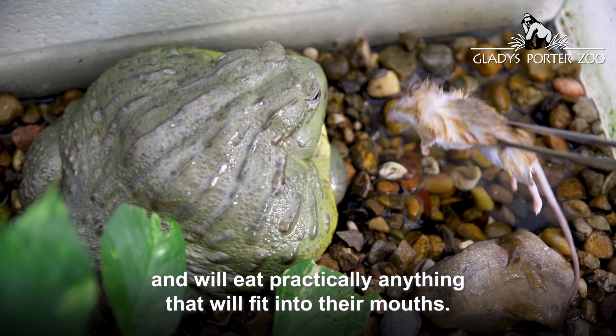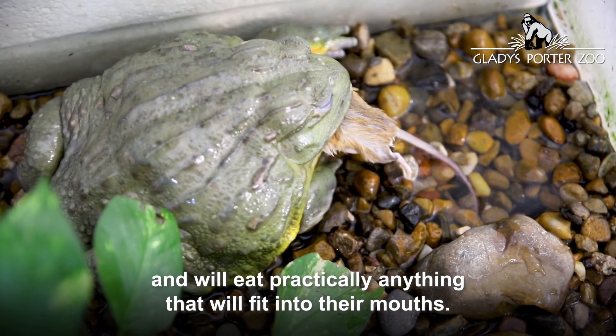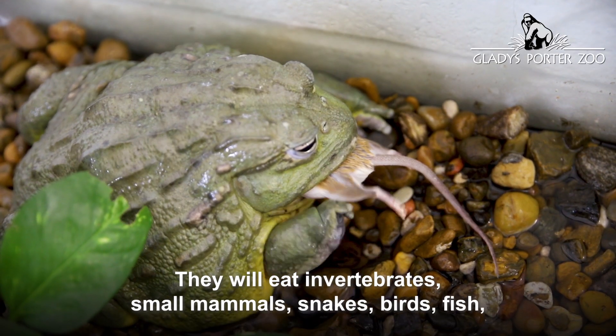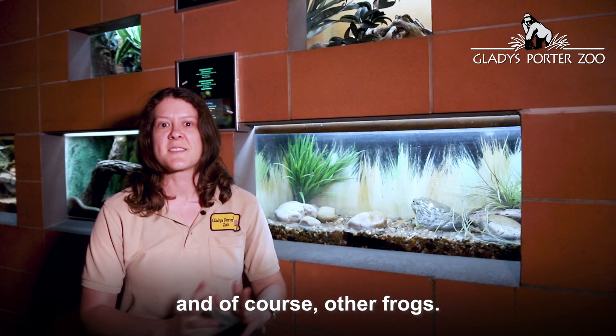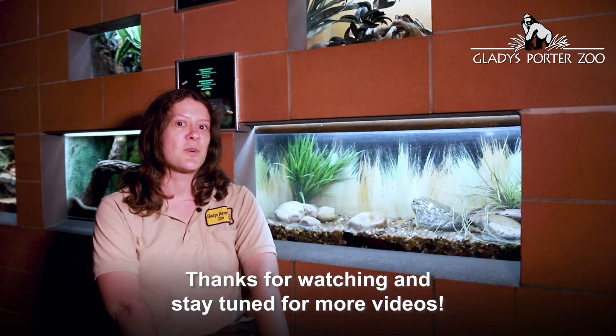They are opportunistic carnivores and will eat practically anything that will fit into their mouths. They will eat invertebrates, small mammals, snakes, birds, fish, and of course other frogs. Thanks for watching and stay tuned for more videos.